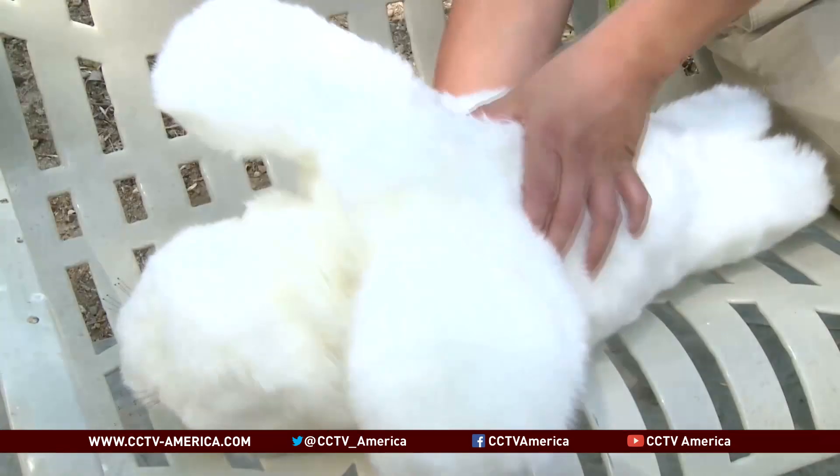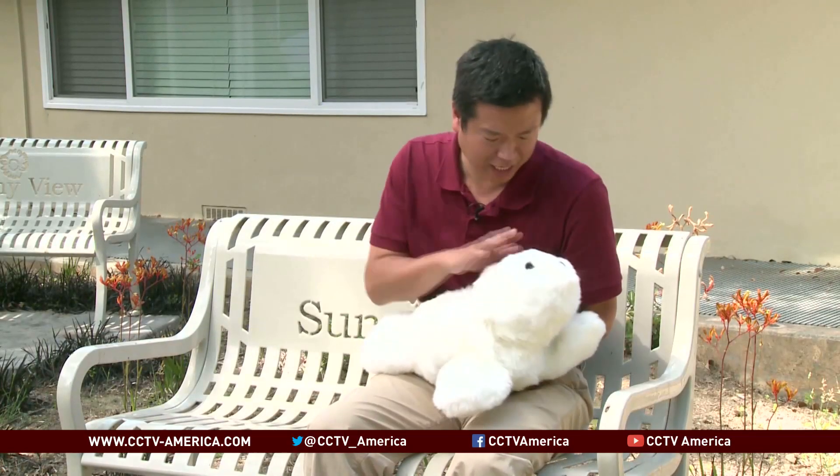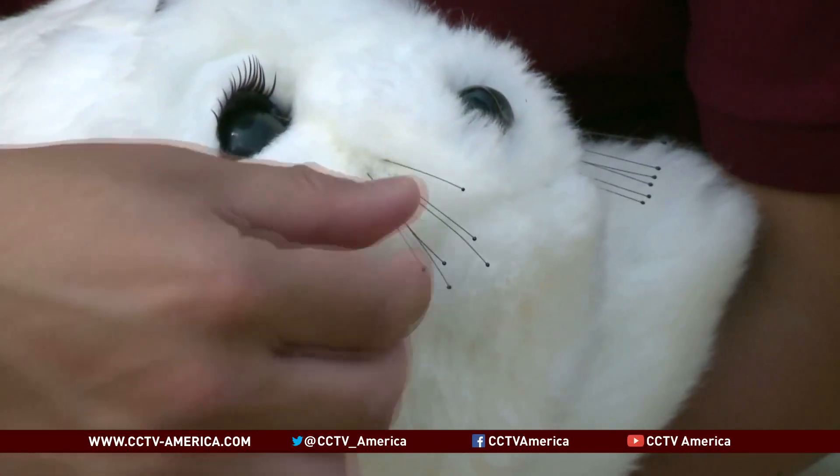Paro has five different sensors that can detect light, sound, warmth, touch, and even orientation. It also has things that it likes and things that it doesn't like, such as plucking its whiskers.